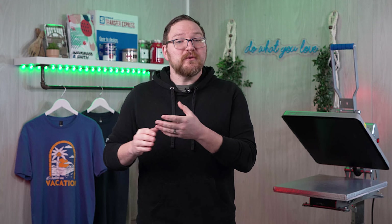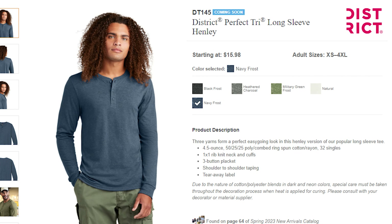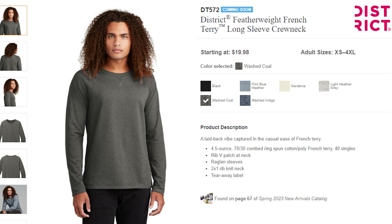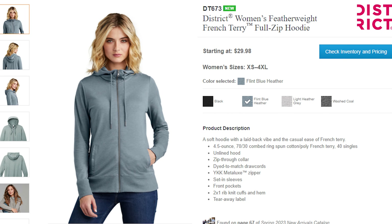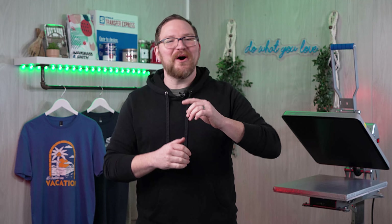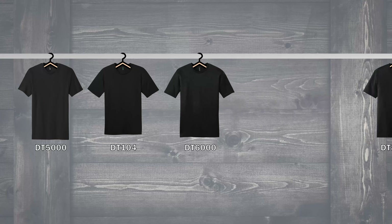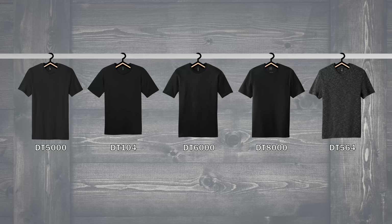When it comes to wholesale t-shirts there are a lot of options on the market, and District does a great job of matching that selection with some different options of their own. It's worth mentioning that District is actually expanding their catalog this year with additional styles and long sleeve options. Today we are focusing on the number one most requested item to decorate — the standard t-shirt. We're going to be looking at the DT 5000, DT 104, DT 6000, DT 8000, and the DT 564.